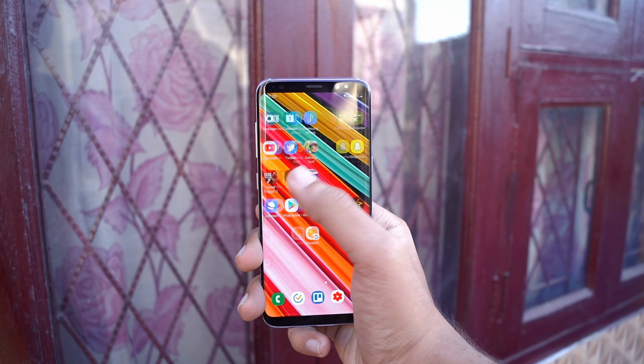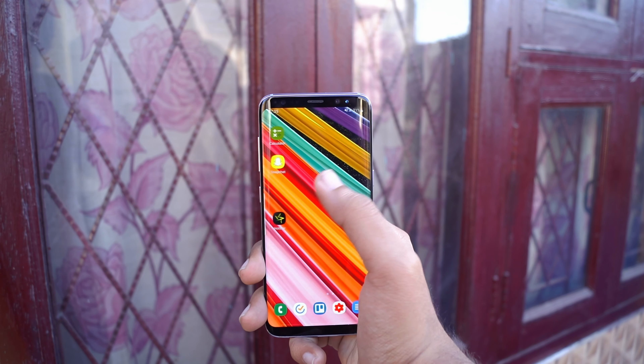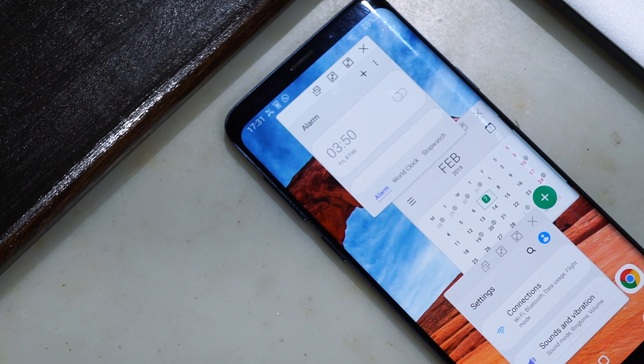For general everyday tasks — accessing email, making calls, media consumption, and playing light games — the Galaxy S8 will not break a sweat, and you'll save money by going with it. However, the difference becomes noticeable when you put the phone under heavy load frequently: multitasking with split screen, heavy intensive tasks, and graphic-intensive gaming. If that's your use case, you'd be better off with the S9 Plus.